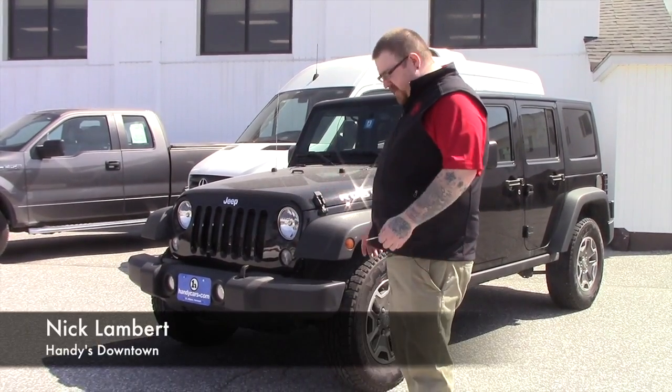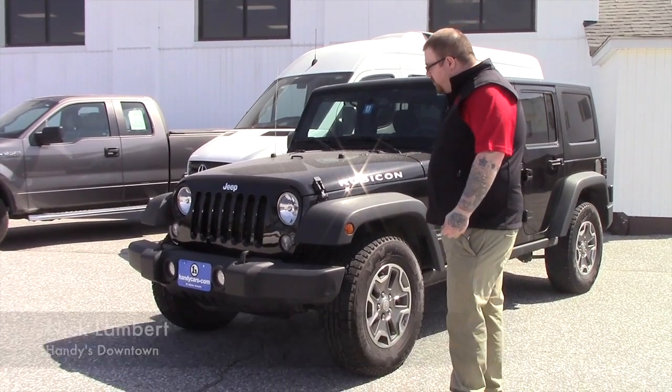Hi Tim. Nick Lambert here at Handy's Downtown. This is another one of the Jeeps that we got here. This is a 2015 Jeep Wrangler Rubicon.